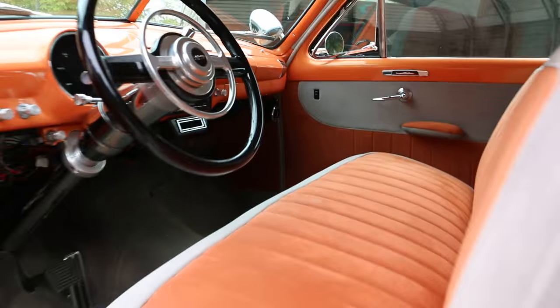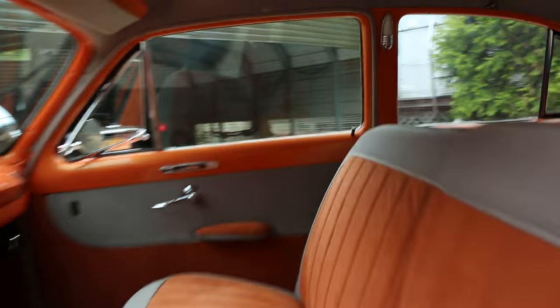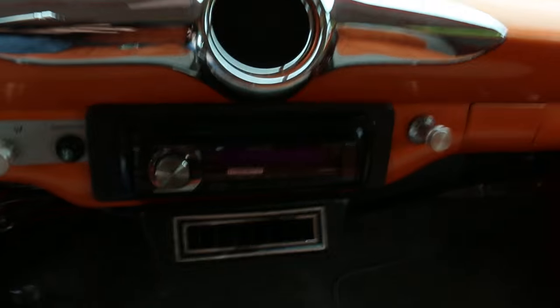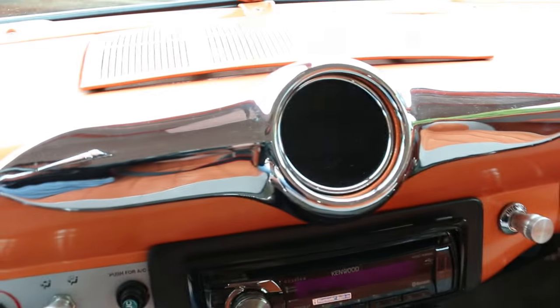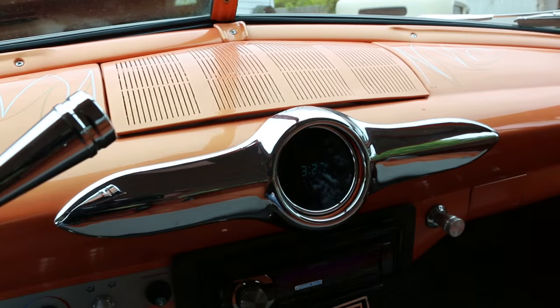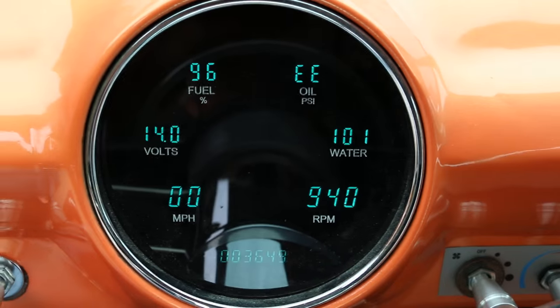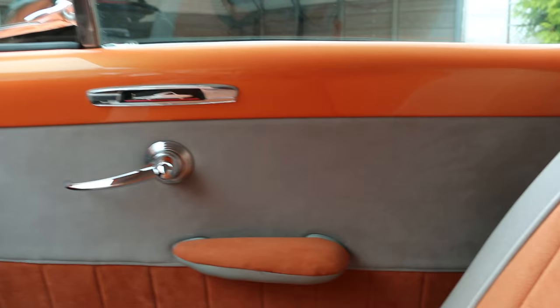It's got a tilt column, full chrome. Looks like Dakota Digital gauges. Nice high-end Kenwood stereo with Bluetooth, 6x9s on the back, and a real nice big amp. 3,600 miles on the build on this car. Matching clock in the middle. It's got a real nice sound to it — it's got glass packs.